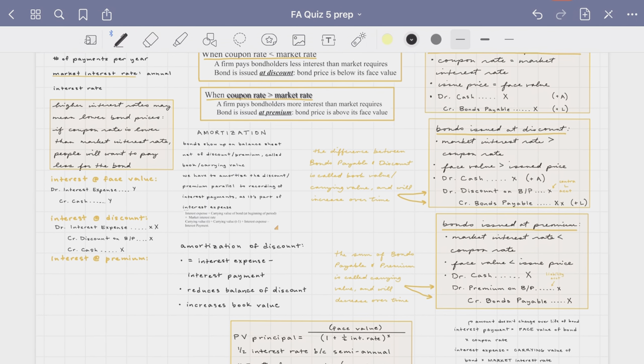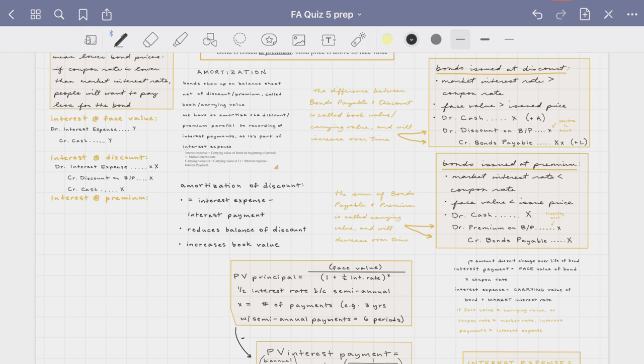For example, here's some of my notes from my financial accounting class all laid out in this handy summary. OneNote also syncs across my iPad and laptop and even my phone, so I always have my study material with me wherever I am and it's always up to date.